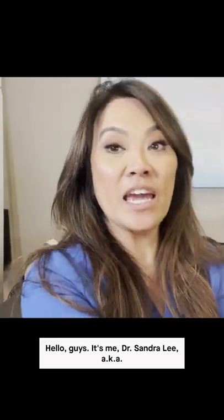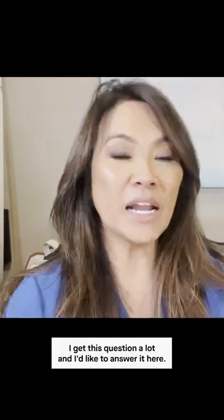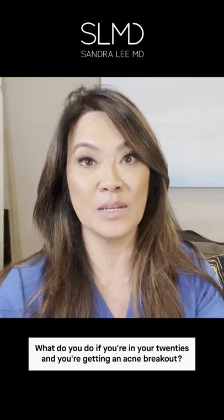Hello guys, it's me Dr. Sandra Lee, aka Dr. Pimple Popper. Here's Kim Chi, my new kitten who's really busy. I get this question a lot and like to answer it here: what do you do if you're in your 20s and you're getting an acne breakout?